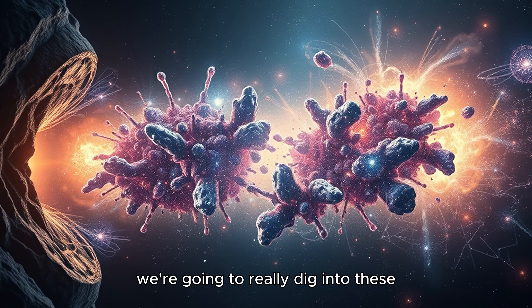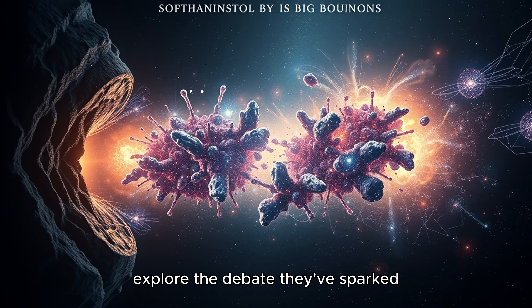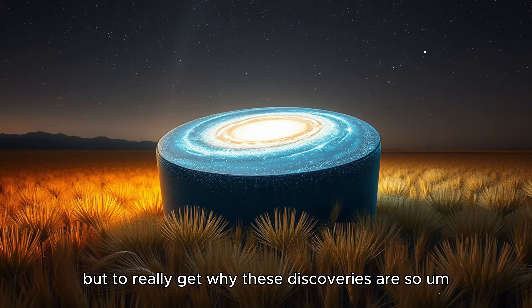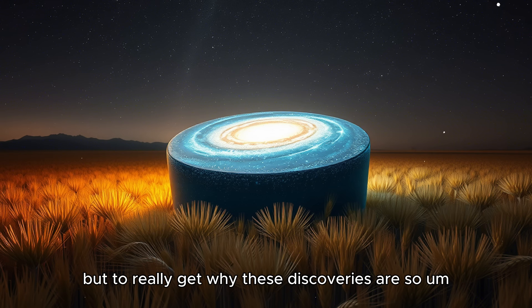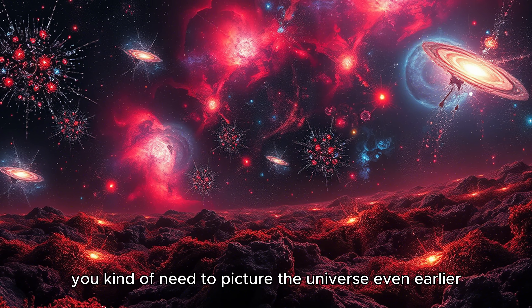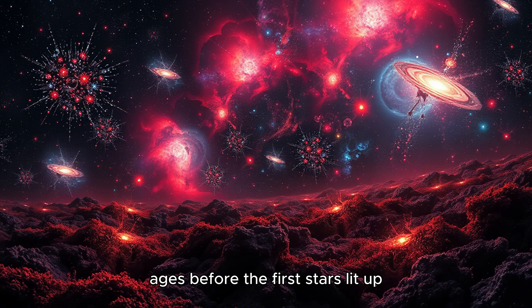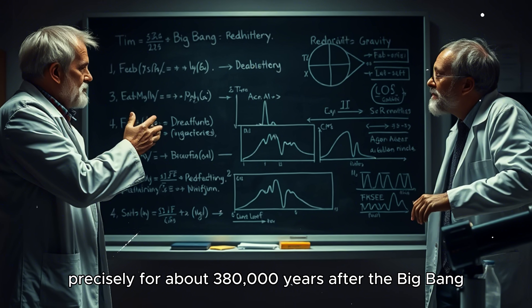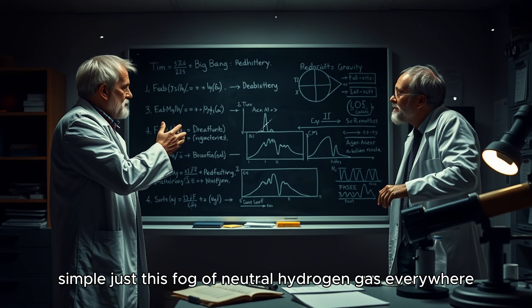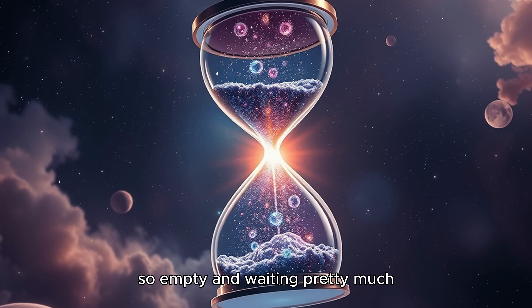Today we're going to really dig into these cosmic curveballs and explore the debate they've sparked. Is the story broken, or just missing a few chapters? To really get why these discoveries are so jarring, you need to picture the universe even earlier — what astronomers call the cosmic dark ages, before the first stars lit up. For about 380,000 years after the Big Bang, it was quiet, dark, simple — just a fog of neutral hydrogen gas everywhere. No stars, nothing.